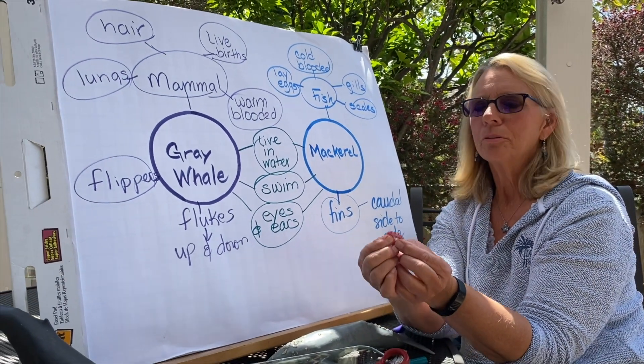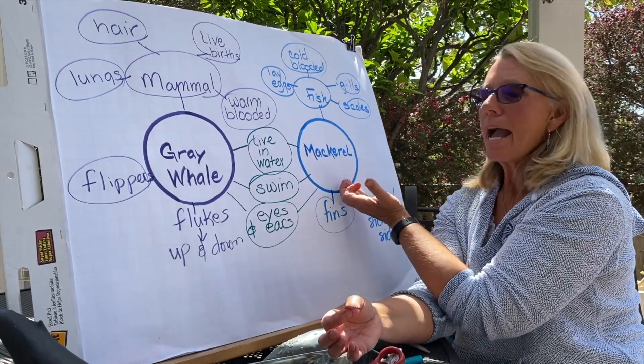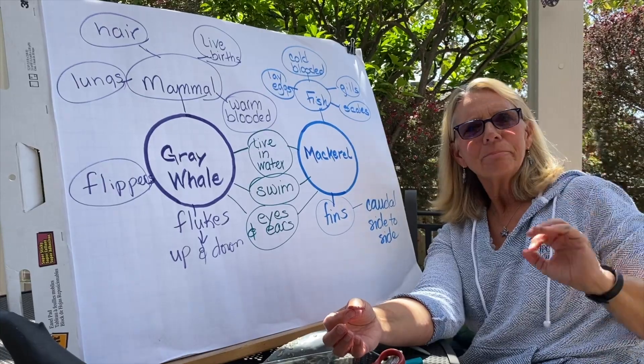That's enough for today on the difference between whales — which are mammals — and a mackerel, which is a fish. Have a great afternoon. Bye-bye.